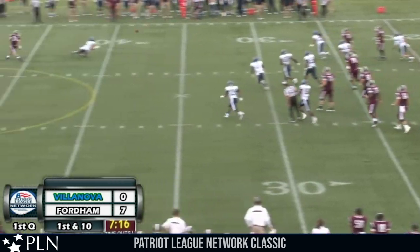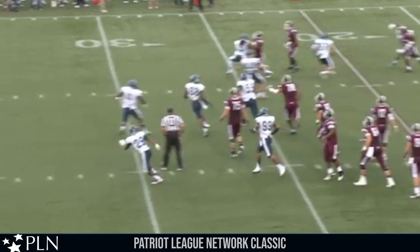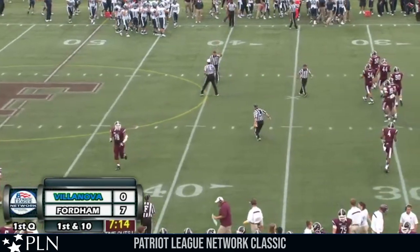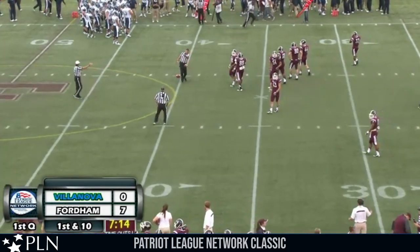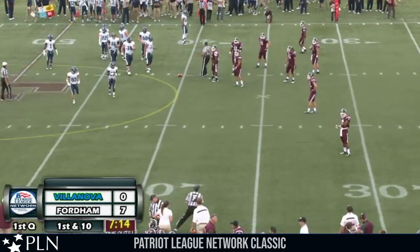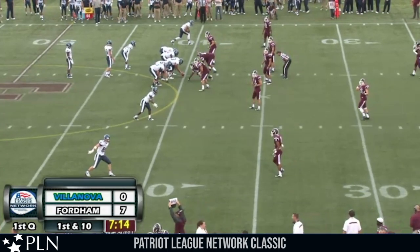The ball is thrown up the right side — it's intercepted. It was a skip pass to the right, a fake trick play, and Ajala threw it right into the hands of Cameron McCurry. The trick play goes wrong for Fordham, and Villanova gets the football right back. I like the call, going with the trick play, but unfortunately for Fordham it doesn't work out. You can't afford to turn the ball over against a team like Villanova — here we are halfway through the first quarter, already our first turnover.